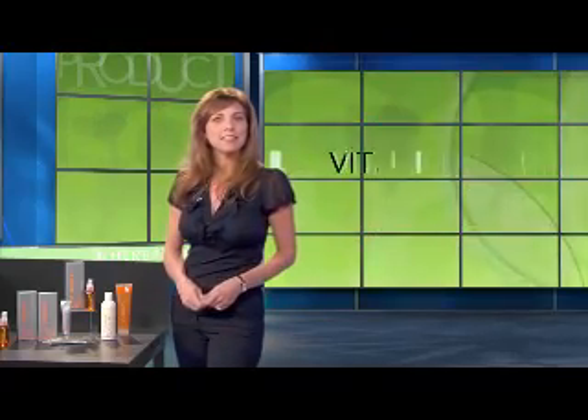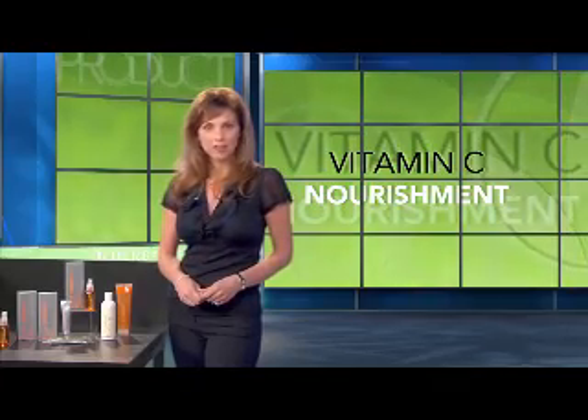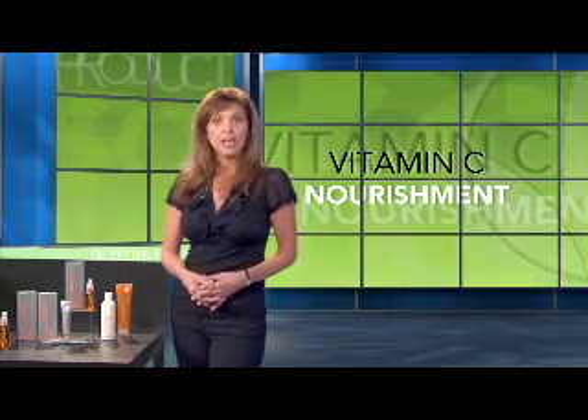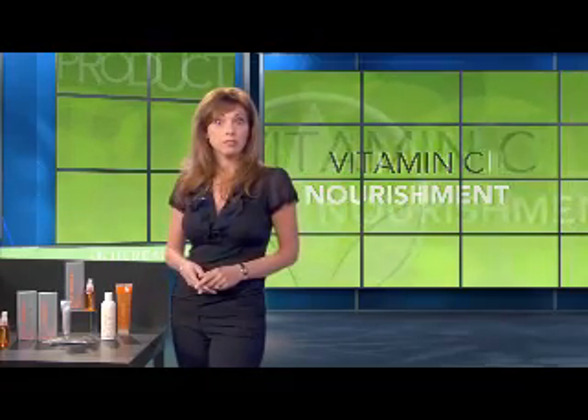Did you know that Vitamin C is the most prevalent vitamin found in the skin? It's a potent antioxidant that protects your skin from many damaging factors in the environment such as pollution, allergens and other irritants and toxins. It also helps your body produce collagen and supports your skin's immune system. And it's important to know that the Vitamin C in your body is rapidly depleted by sun exposure.